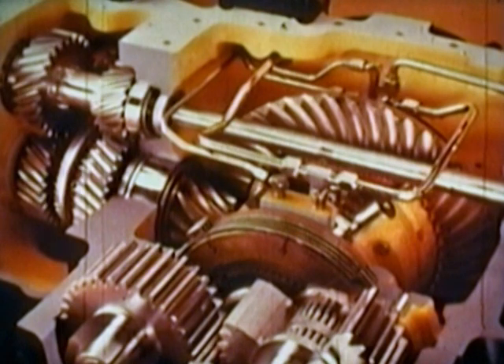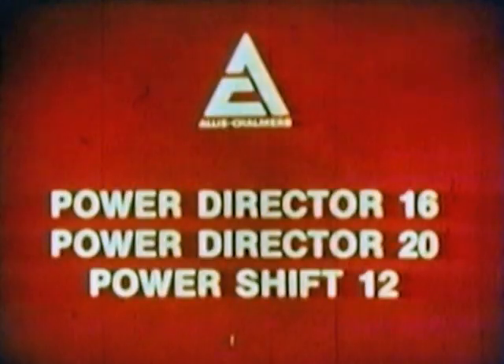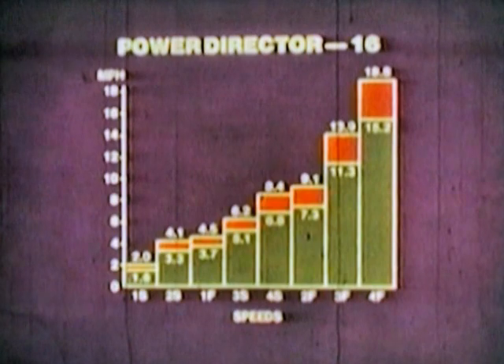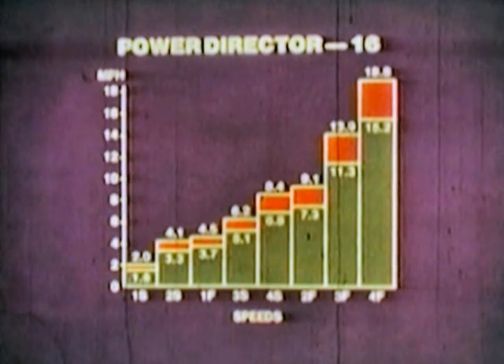The power of your efficient Allis-Chalmers engine is put to work by an equally efficient powertrain. You have a choice of three transmissions to best meet your job requirements. PowerDirector 16 and PowerDirector 20 transmissions permit high-low shifting on the go, while the power shift provides non-stop shifting through six speeds in each of two ranges. PowerDirector transmissions have a multi-disc wet master clutch, hydraulically actuated for low pedal pressure and oil cooled to reduce heat. Bronze clutch facings assure long life. Convenient floor buttons let you shift from high to low or back with a touch of your toe. The standard PowerDirector has 16 speeds to match engine power and ground speed for ideal implement performance and operating economy.